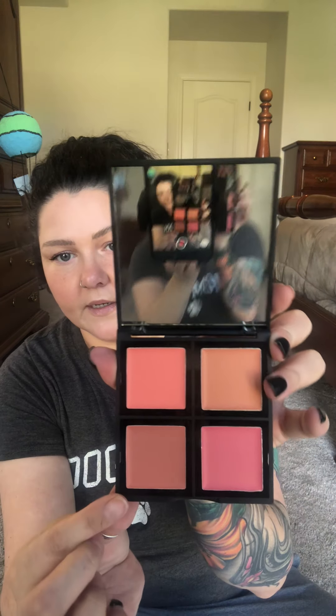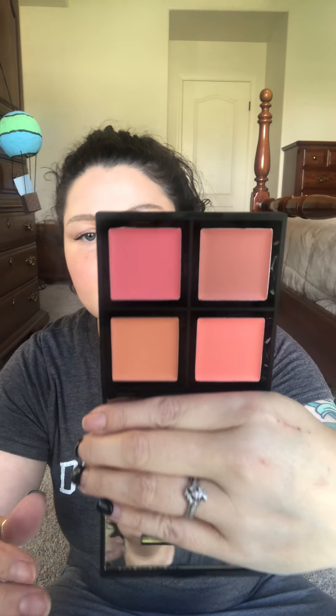From ELF, I got this cream blush palette. Let's open it up — my nails aren't looking so good, they're paper thin, so I'll just tear it. There we go! ELF has pretty good creams. Oh, these are pretty — I love this one right here. It looks like my Blurred Buff color. These two are my favorites, though the others are nice too.